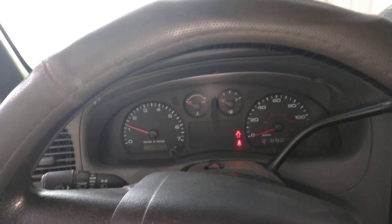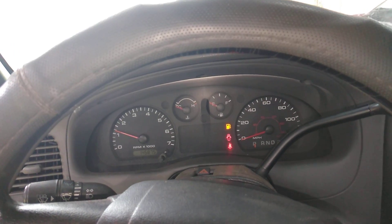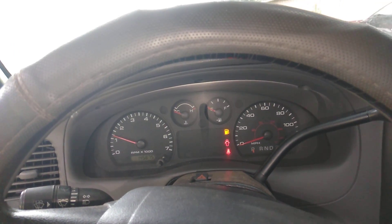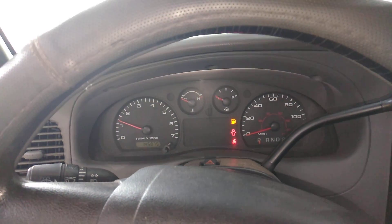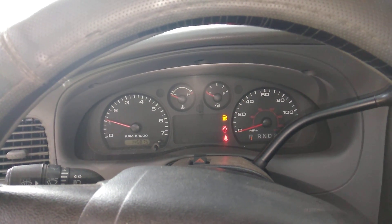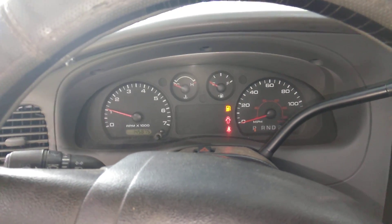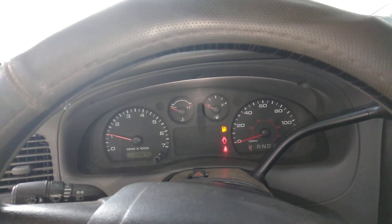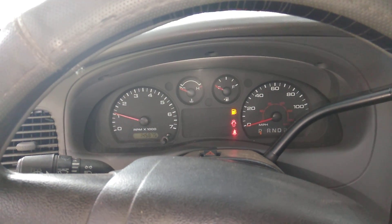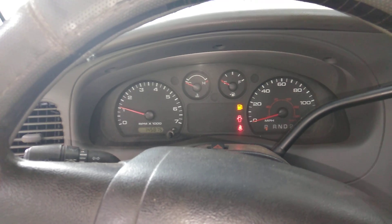It had some electrical issues, so over the week I pulled the whole intake and took the motor halfway apart — pretty much all the way down to the lower intake — and retraced all the vacuum lines and everything. As you can see, it's running real good now.